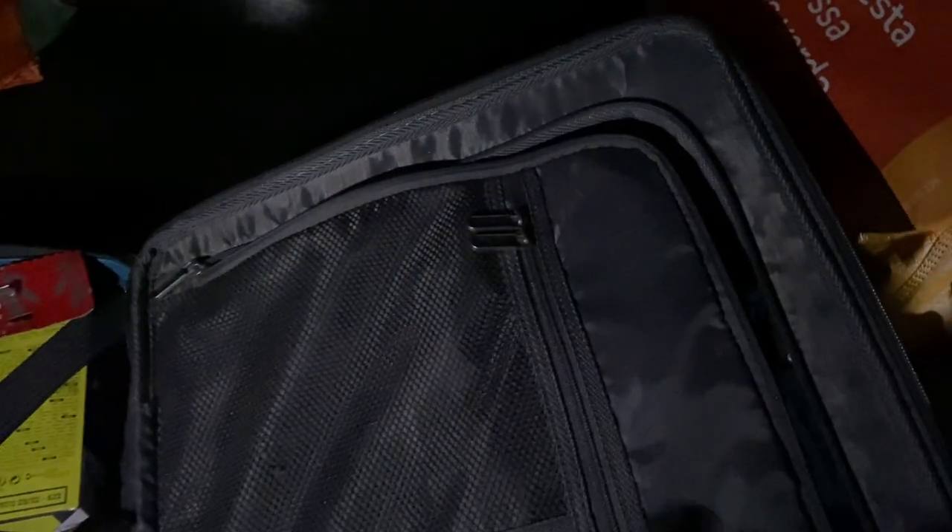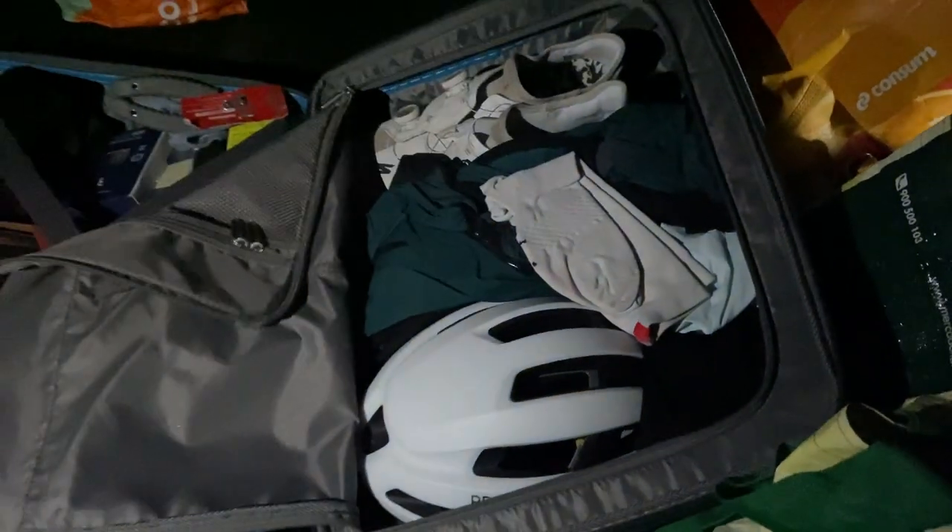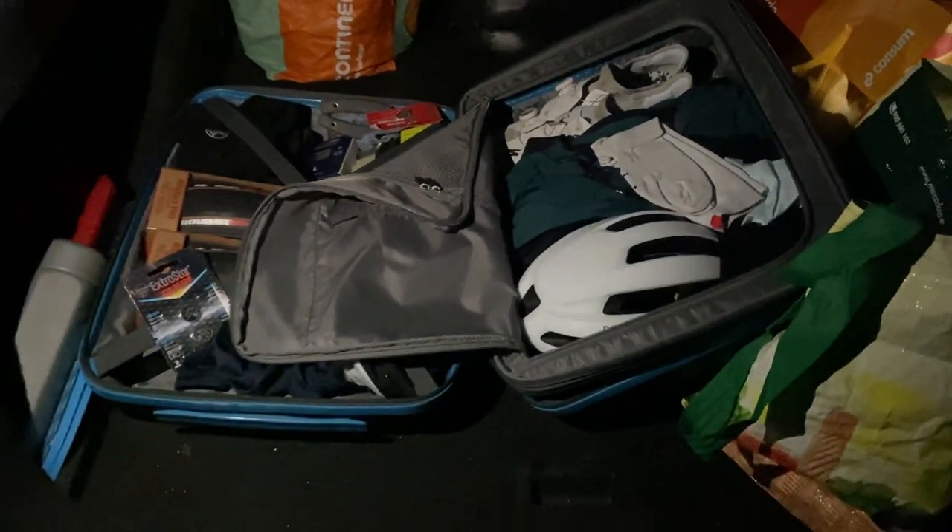Welcome back to mi casa, here in Girona. I am preparing for Everest number 15. I'm going through my pack list, which I feel like I have perfected over the last three or four months. I want to show you guys what I take to every single Everest, without fail. I break my things down into three important bags.